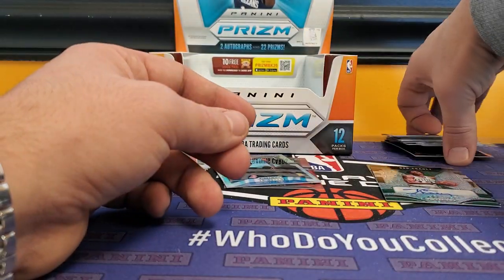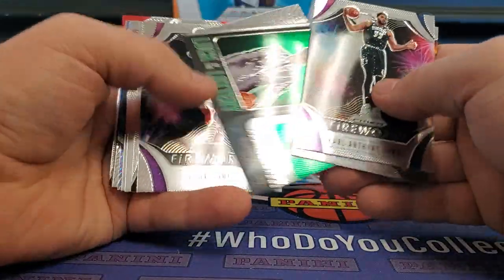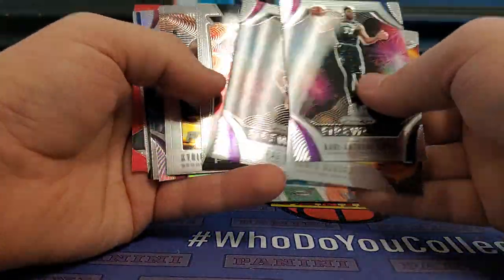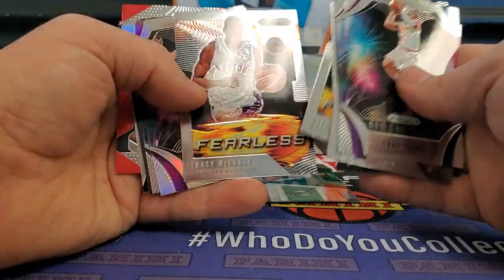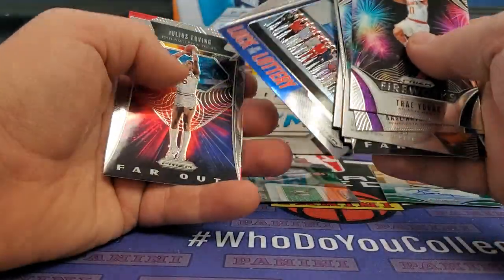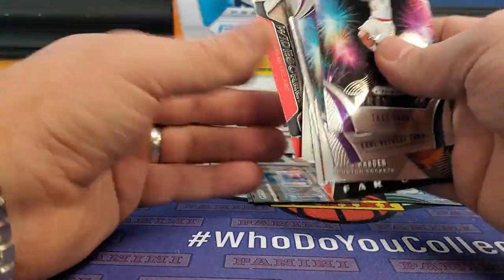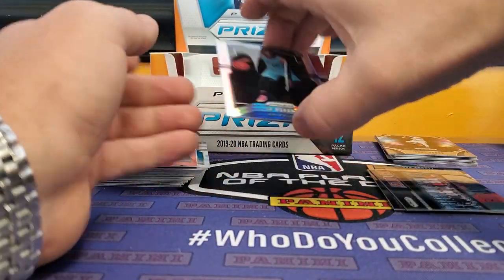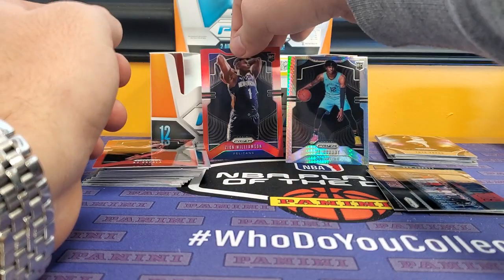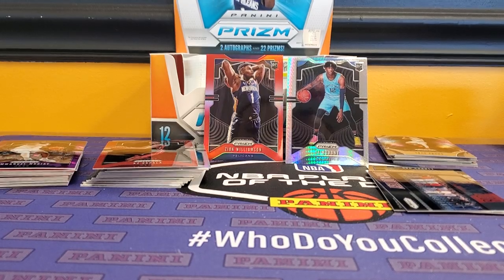The inserts this year are really nice — they always have really good inserts. The Fireworks, Fearless is pretty cool, Luck of the Lotteries. We got two Luck of the Lotteries — Romeo Langford, plus the Fireworks, Far Out, and the widescreens. That is the 2019-20 Prism draft picks — came out today. Feel free to like the video, subscribe, leave a comment if you like the designs or the Ja Morant cards. Happy breaking, guys!